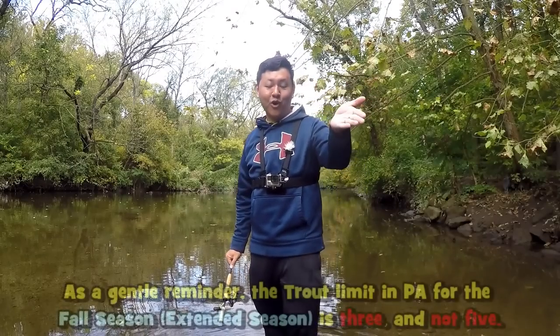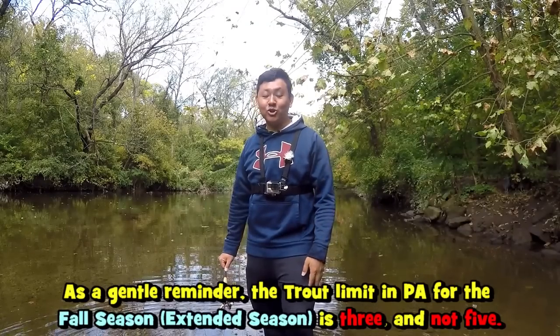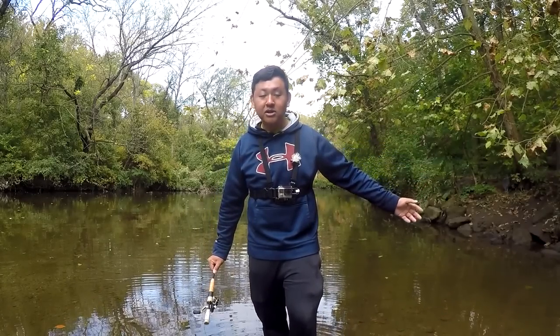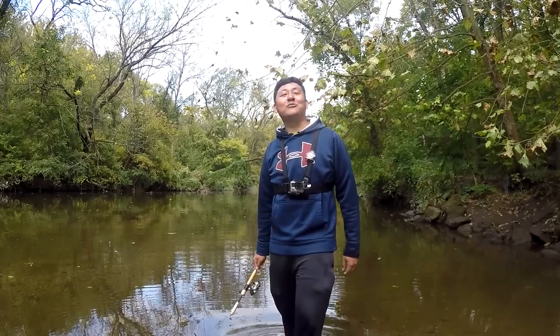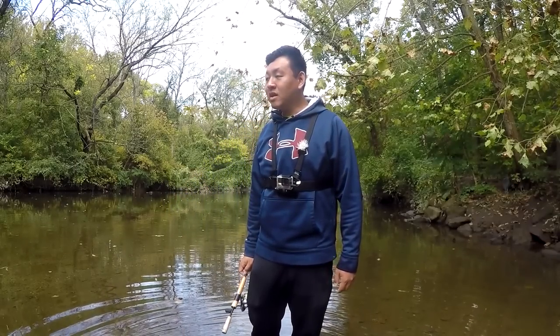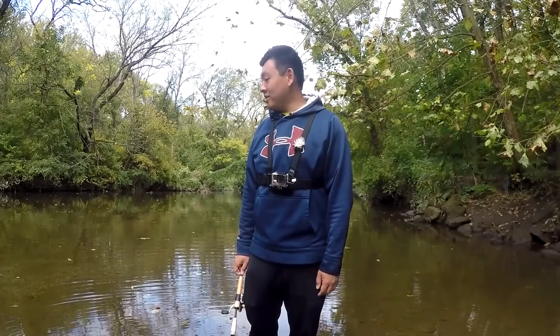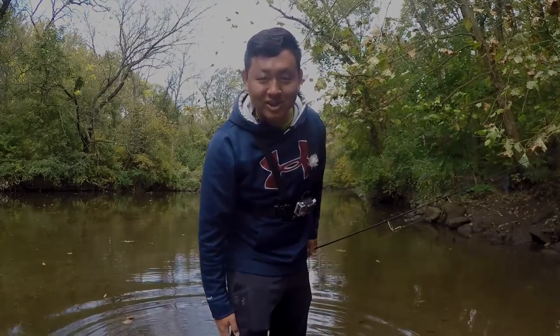Be respectful of the wildlife. Don't forget that the limit for the fall is three fish a day — not five. Please don't poach out of ignorance. I got my three for the day, that's plenty for the family. If I want more I'll come back tomorrow. If you know the honey holes, the tight holes, you will catch fish. Thank you for watching — tight lines, fellas, I'll see you all next time.